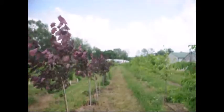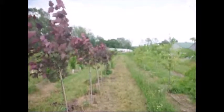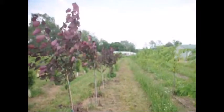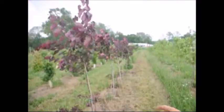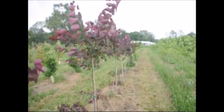Down there a little bit further we have the straight species redbud, which is the Canadian redbud, and we have those about the same. We also have clumped versions where we don't keep them in tree form — they come out at the base with three or four different stems. They're not supposed to be trees; they're supposed to be like a very large shrub.